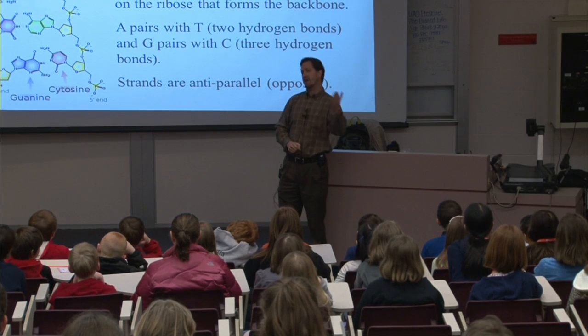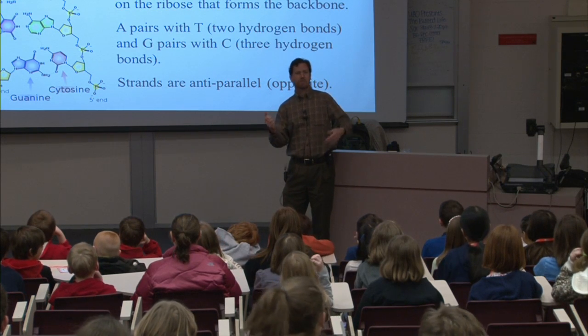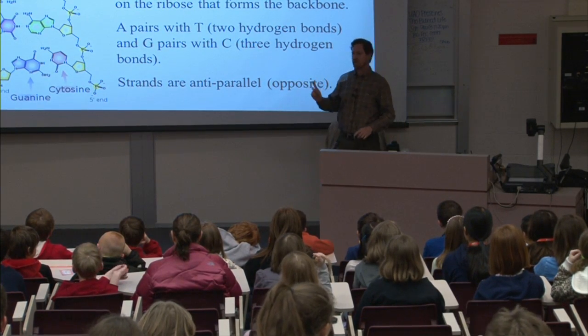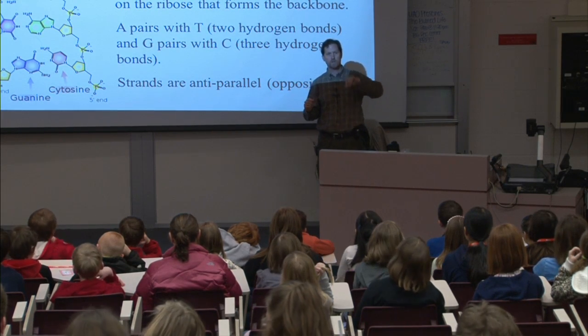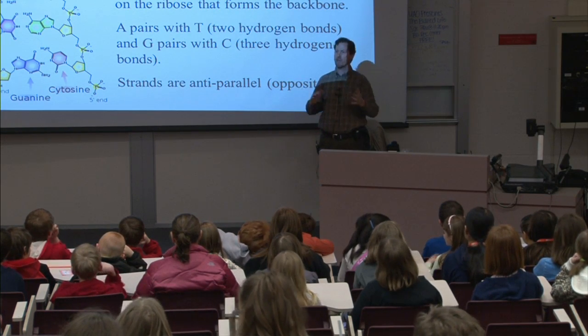A always pairs with T and G always pairs with C. What's important about that is it means if you know the order of the A's, G's, C's, and T's on one side of the molecule you can tell what's on the other side. If it's A on one side it has to be T on the other. The way the molecule is organized: on one side it's five prime to three prime, and on the other side it's the reverse of that. So we call that anti-parallel.